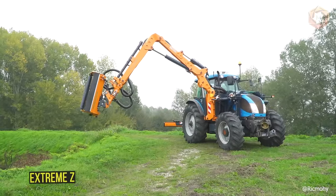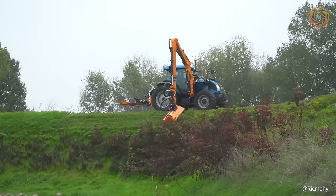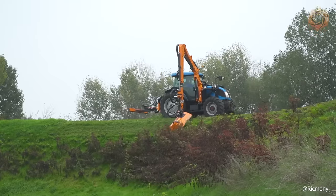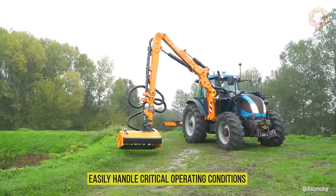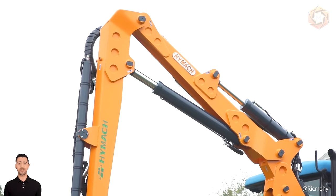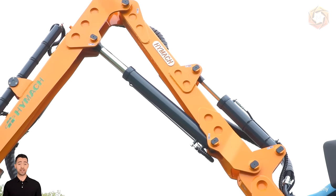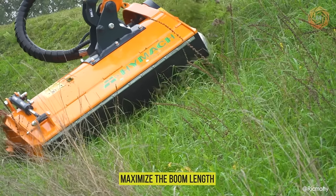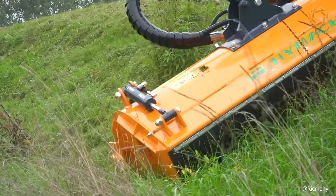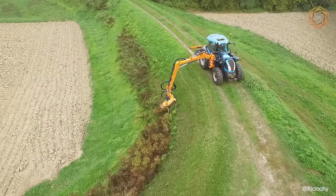The Extreme Z is characterized by a pivot joint articulating the first arm, which significantly increases the positioning capabilities of the arm and the mower head, allowing you to easily handle critical operating conditions. The Extreme Z makes it easier to work on narrow roads without cluttering the roadway, mow terrain while staying close to the edge of the road, and maximize the boom length. In the closed position, the machine remains more compact, making it easier to move and maneuver on the road.